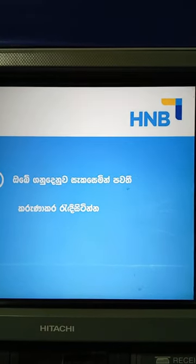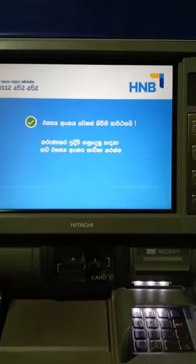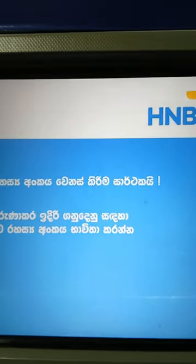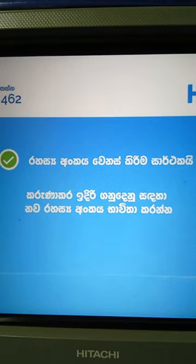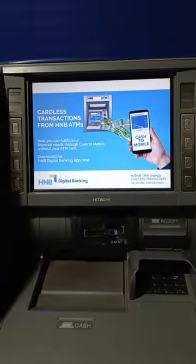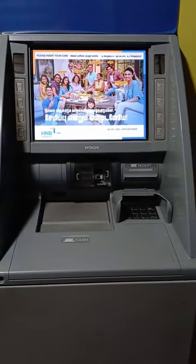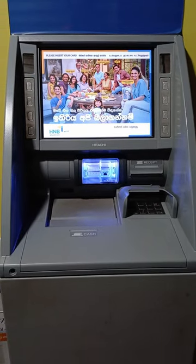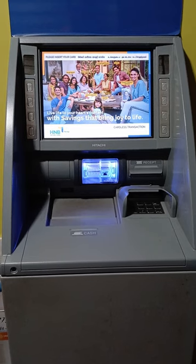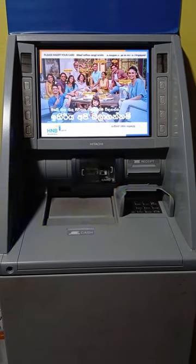When you are using this machine, you can use the card for 1 minute. You can use this card for a long time. If you use this card, you can use the card for a long time.